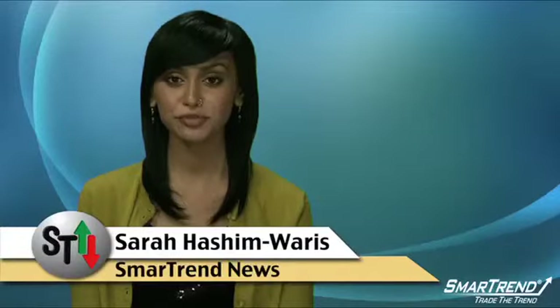For more news and company profiles, visit our website, tradethetrend.com, or subscribe to our YouTube channel, Trade the Trend.